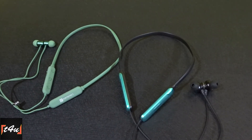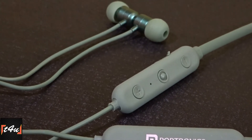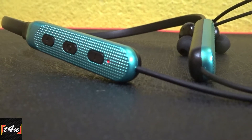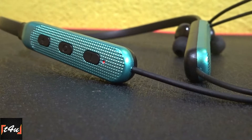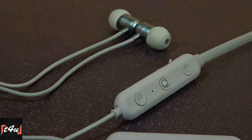First of all, there is a similarity between these two neckbands — the Bluetooth version. Both neckbands come with Bluetooth version 5.2, but the overall performance is very different.